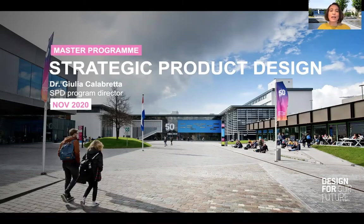Hello, I am Giulia Calabretta and as Director of the SPD Master, I'll give you an introduction to the program.